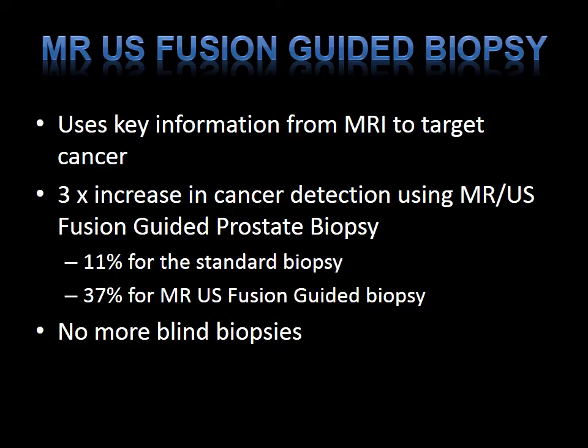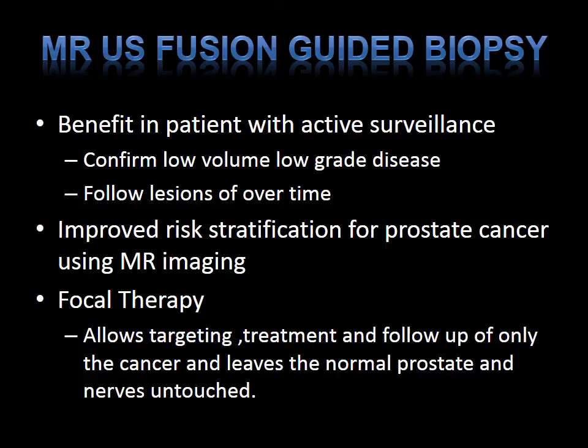The MR ultrasound fusion-guided prostate biopsy uses key information from the MRI to target cancer. There is a three-times increase in cancer detection using the fusion biopsy platform compared to repeating the 12-core biopsy. In published series, if you repeat a 12-core biopsy after a previous negative biopsy, there is only an 11% chance of detecting cancer — almost three times lower than using the MR ultrasound fusion-guided biopsy approach. Our goal is to stop these blind biopsies, as there remains an inherent sampling error associated with the standard 12-core approach.